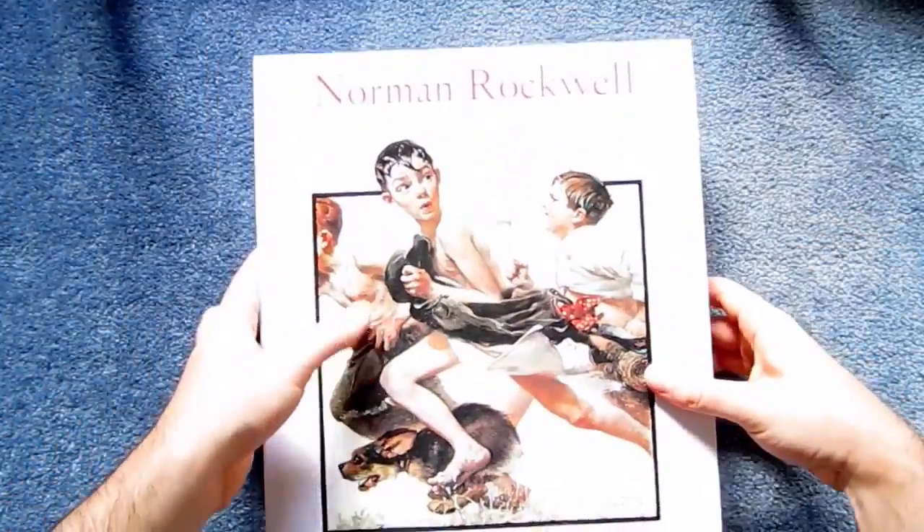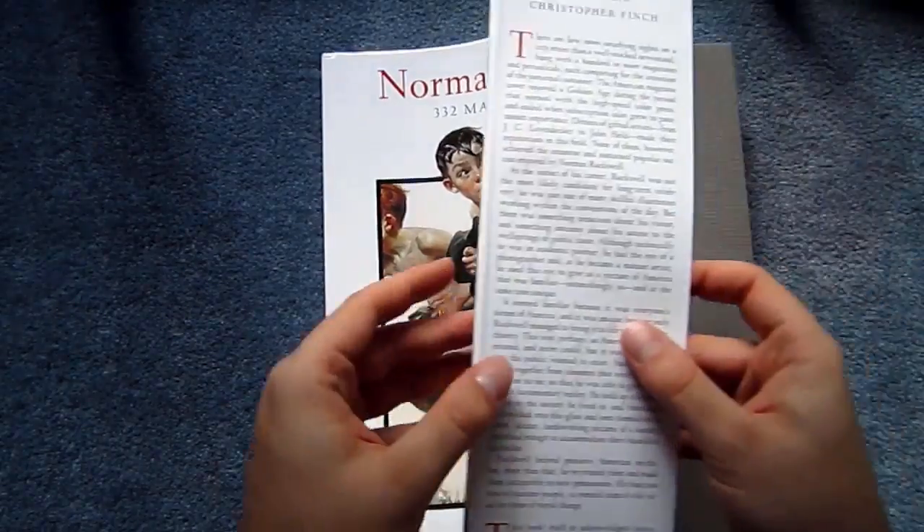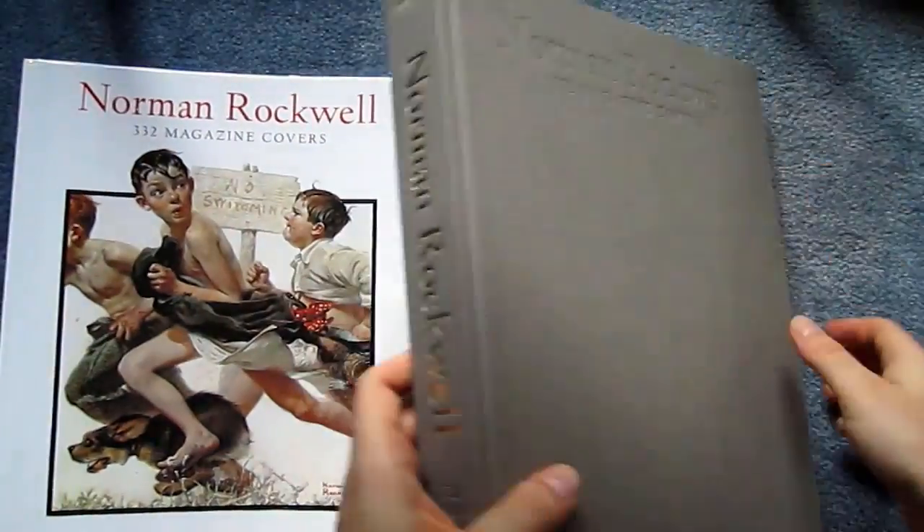This review is on Norman Rockwell: 332 Magazine Covers. There are tons of books on Rockwell's art, but I absolutely consider this one to be the best without any real competition.